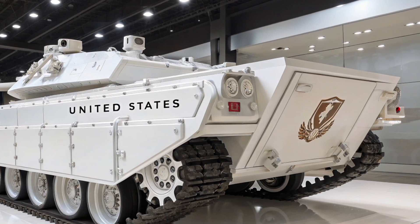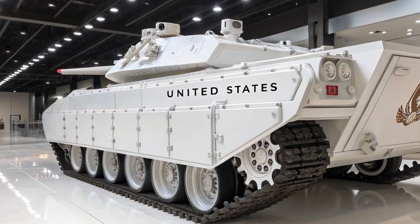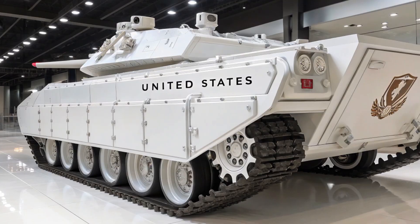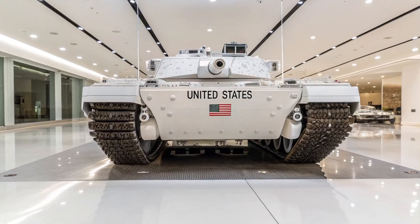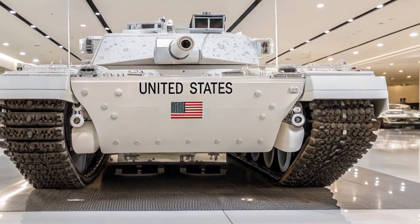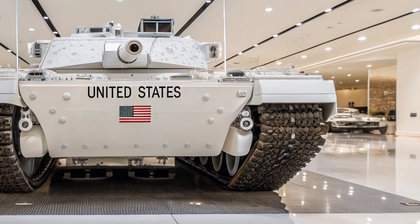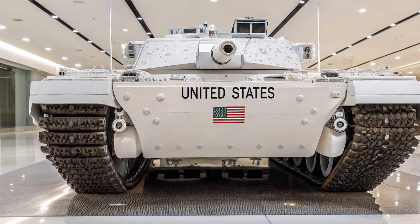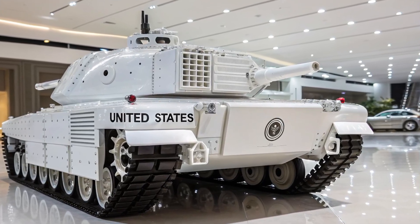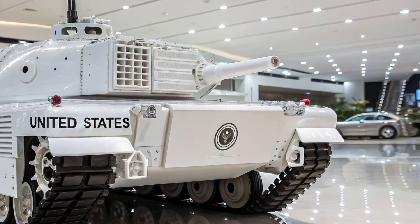The M1E8 was never mass produced. Instead it served as a rolling laboratory. Prototypes were tested at proving grounds like Aberdeen in Maryland and Yuma in Arizona. Engineers gathered data on engine efficiency, cooling performance in desert conditions, and maintenance demands compared to the standard Abrams. One of the challenges the M1E8 highlighted was the balance between power and practicality.